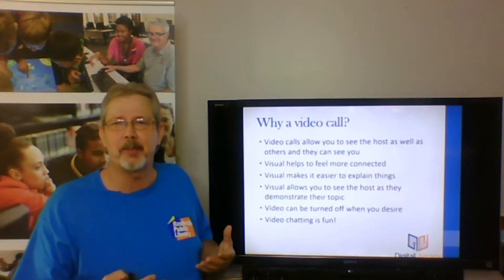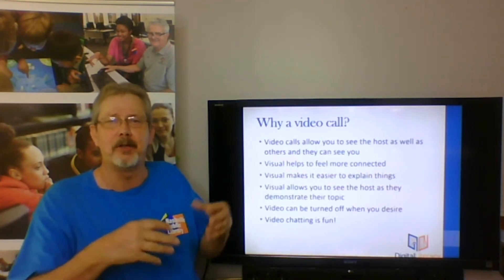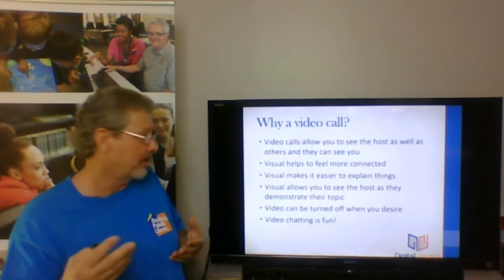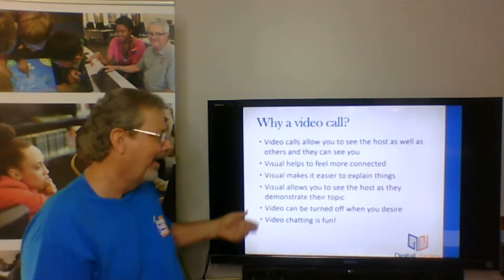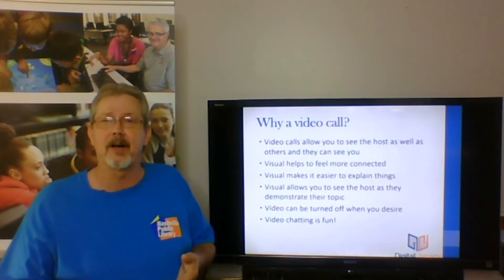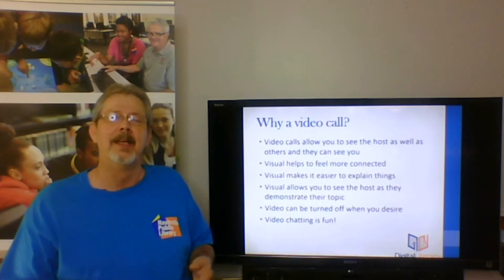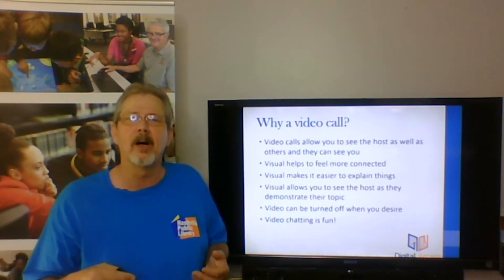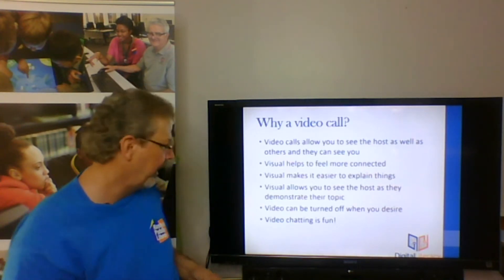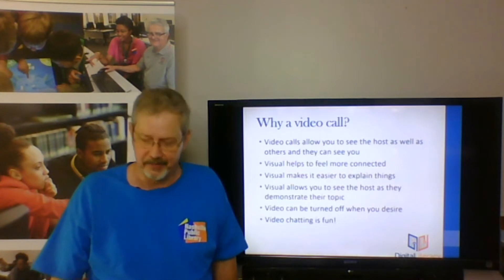Video chat makes it easier to explain things. You could demonstrate how to put something together or take something apart, and others could actually see it as you're doing it. It allows you to see the host as they explain a topic, such as we're doing here. Video can be turned off and on, so if for some reason you needed to turn off your camera in a call, you can. Leave your camera on if possible, but if something should happen, know that you can turn it off. Video chatting is fun — it's a great way to connect in this time of social distancing.